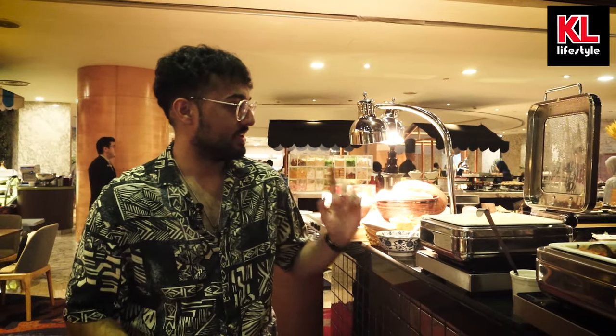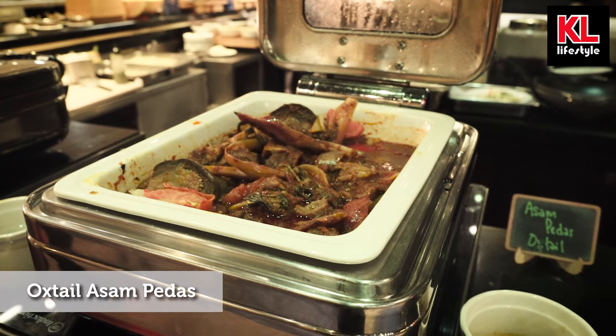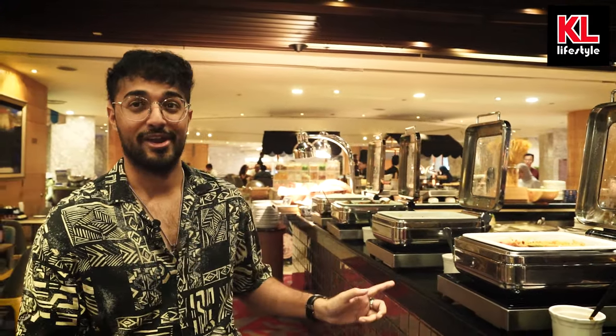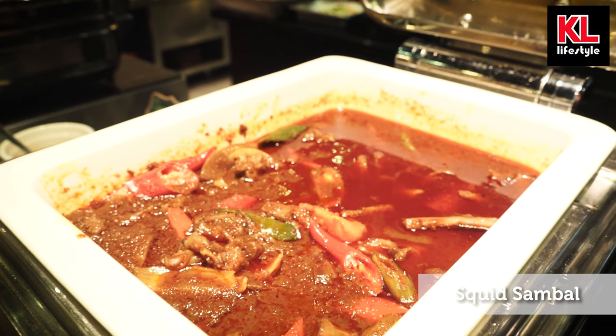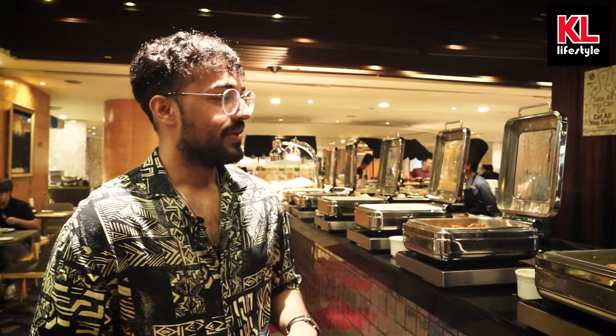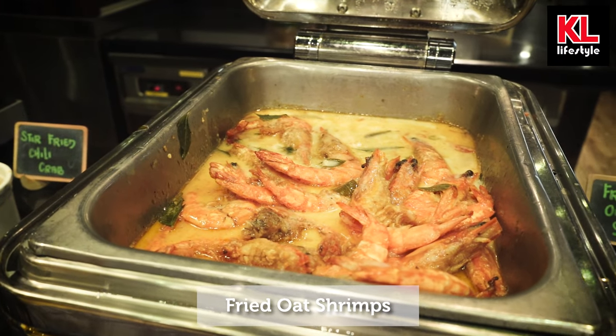Moving on from the guobao, we have the Malaysian foods including nasi putih beras wangi — can't go wrong with that. We've got asam pedas, daging dendeng, squid sambal or sambal sotong, stir-fried chili crab which just looks so beautiful, and fried oat shrimps. I love shrimp.